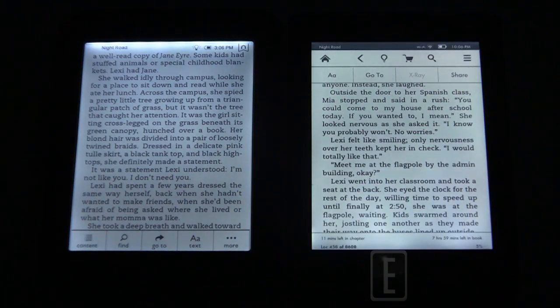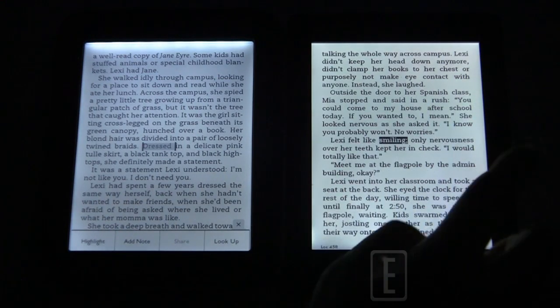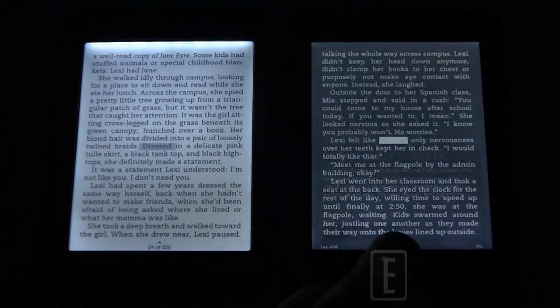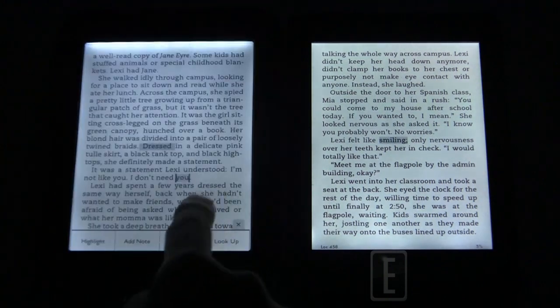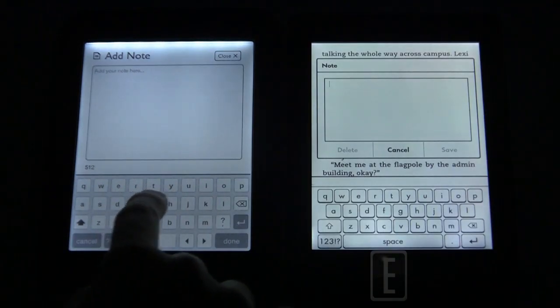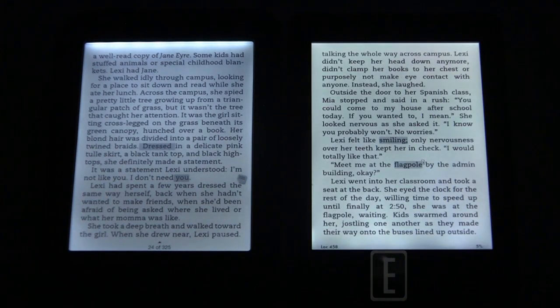To be fair, the Nook Simple Touch with Glow Light has been on the market for about a year while the Kindle Paperwhite just came out. It does seem like Amazon, despite the Kindle Fire HD lineup, is still maintaining focus on their e-readers. Barnes & Noble, on the other hand, appears to be gravitating toward tablets with the Nook HD and HD+, and hasn't refreshed their e-reader line the way Amazon has.